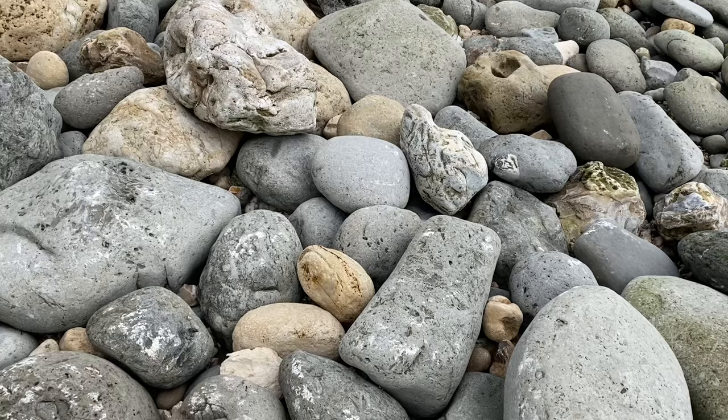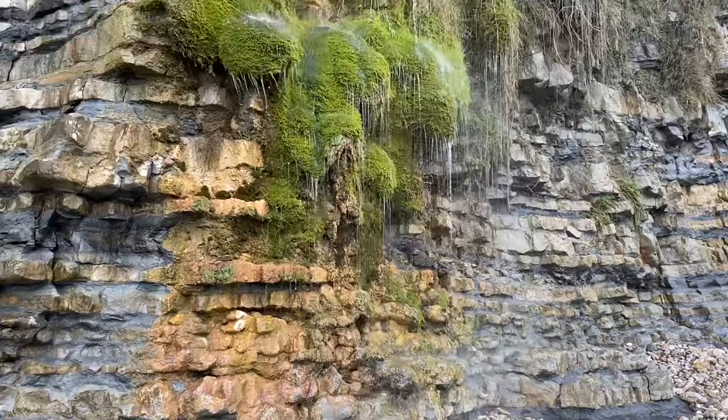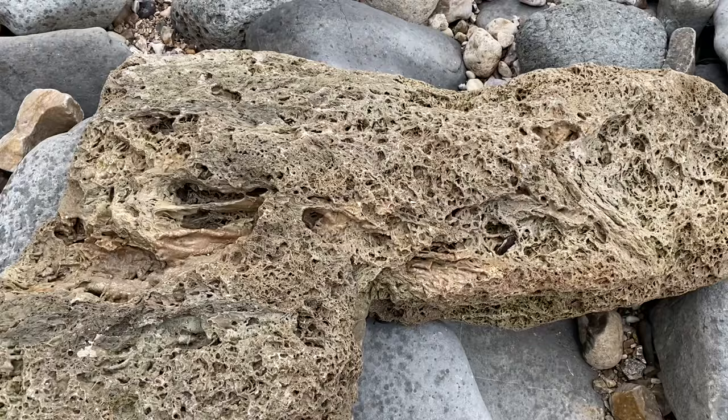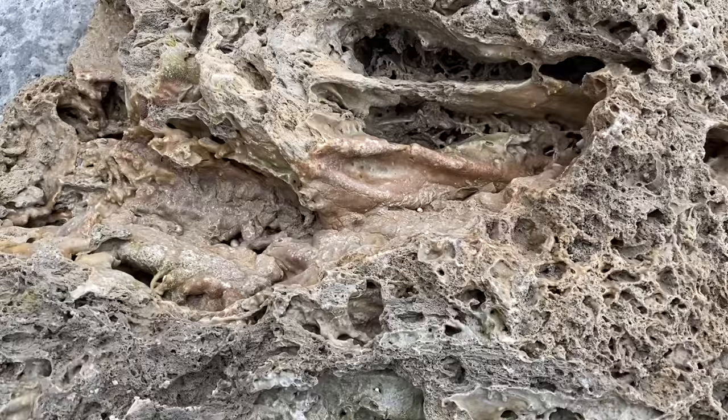Here's the beautiful moss waterfall you can see down along the Jurassic Coast in Pinhay Bay. When the moss waterfall collapsed, this stalactite-like material fell down onto the beach with the moss that had covered the outside.